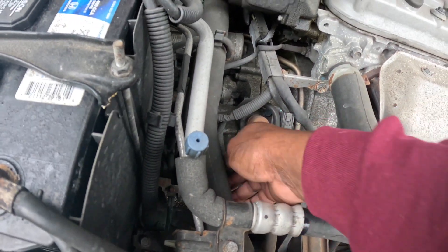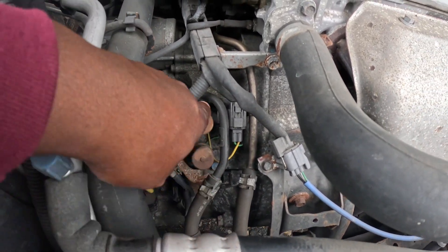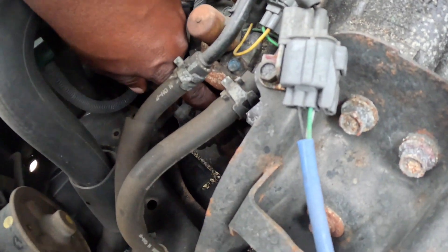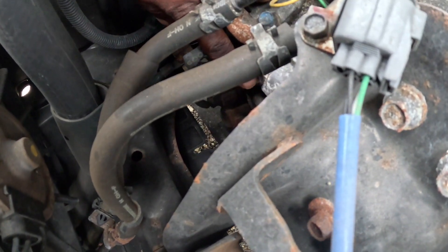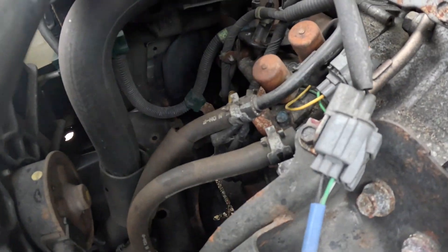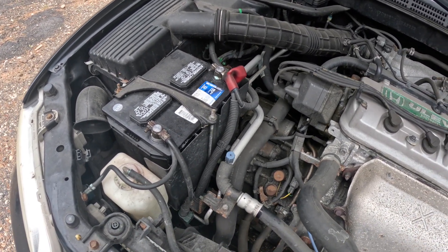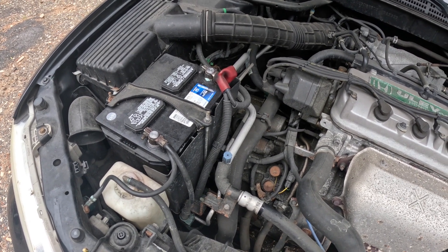I already checked it before so I kind of knew, but I want to point out these solenoids to you. This is a solenoid here, there's one below it, and another one, and then the linear one up under this battery. So I'm gonna take the battery out, point everything out to y'all, and we're gonna try to clean it and see what we can get out of just cleaning it. Then we're gonna change the transmission fluid.